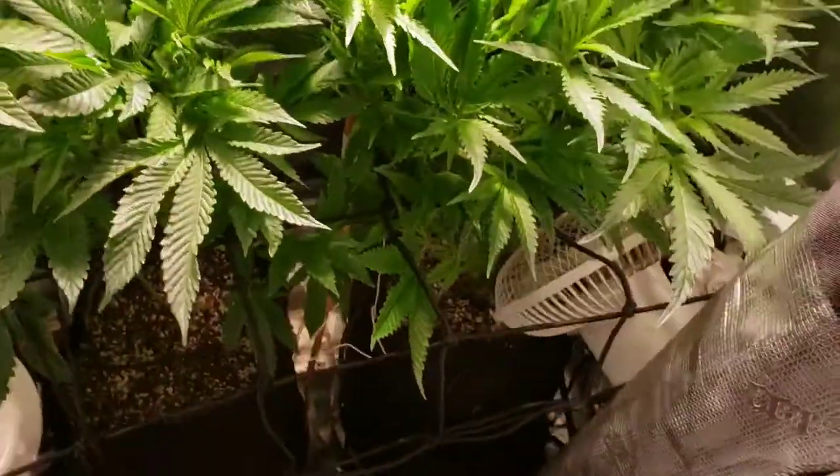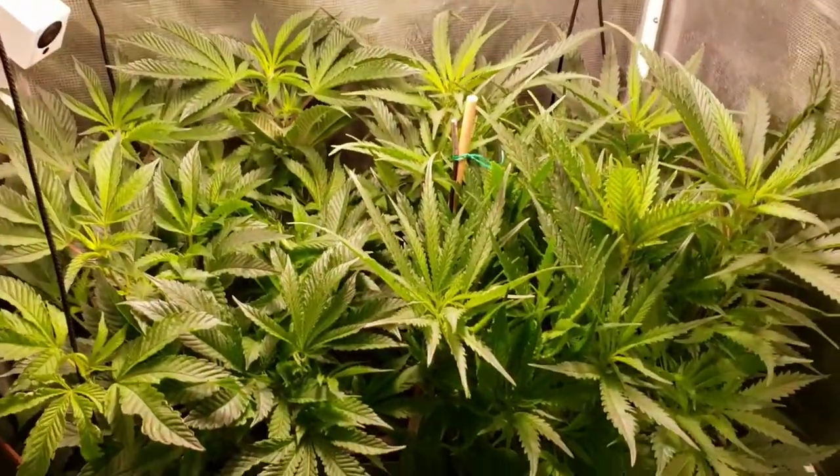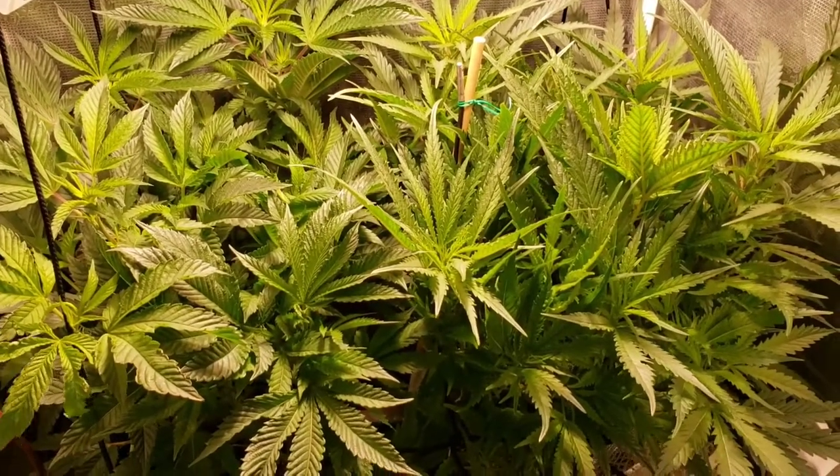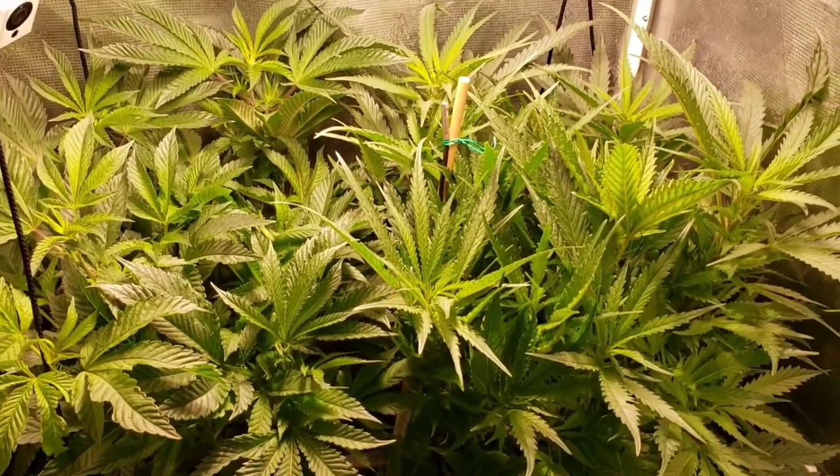I just had to switch over the nutrients and clean out my reservoir today. I gave them a feeding yesterday and I guess I didn't clean the reservoir well enough — got a bad bacterial buildup. Woke up this morning and it just smelled like a million dead fish, so I just bleached the hell out of it. This time I'm going to give it a heavy amount of Hydroguard just to make sure that doesn't happen again.